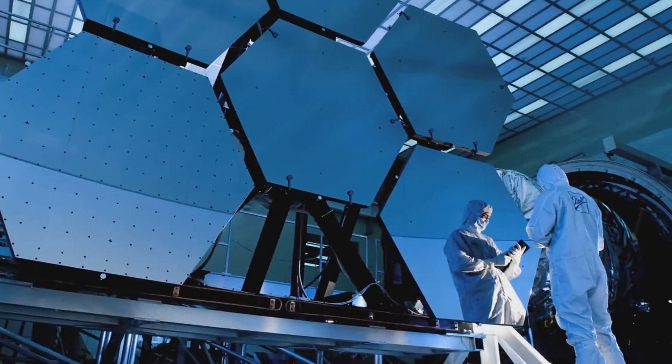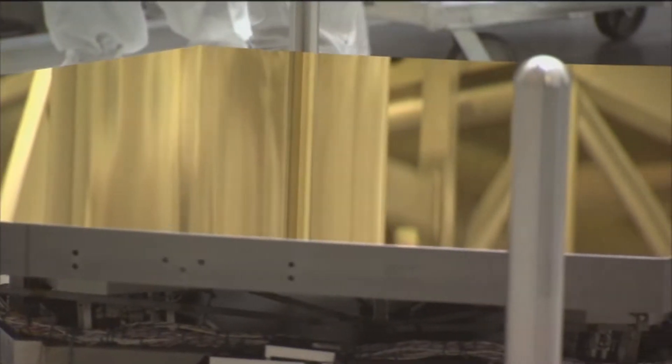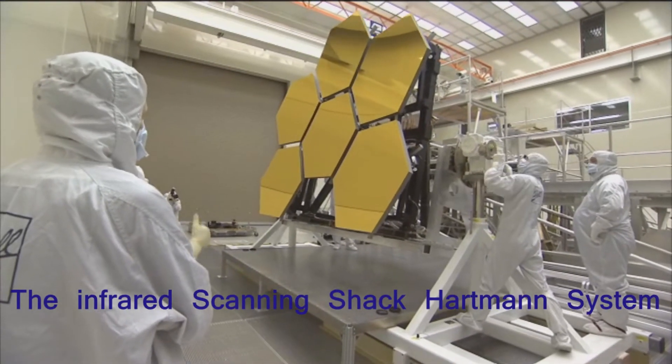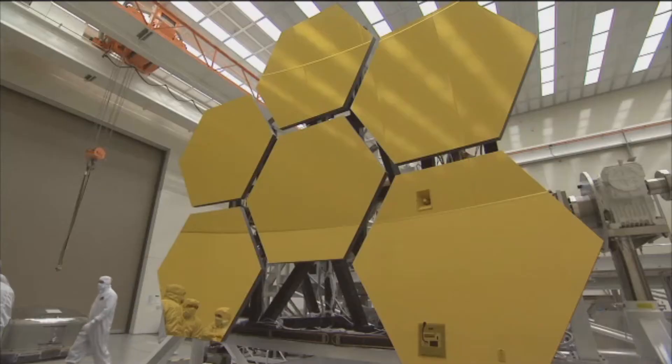JWST has 18 mirror segments that must be perfectly smooth in order to provide such distant views of space. Normal measuring, grinding, polishing, and testing of the mirrors is time-consuming. The scanning Shack-Hartmann system, created by Wavefront Sciences of Albuquerque, New Mexico, quickly creates a detailed image of the mirror surface, eliminating a polishing step and the need for large reference mirrors, saving time and cost in making the perfect mirror.